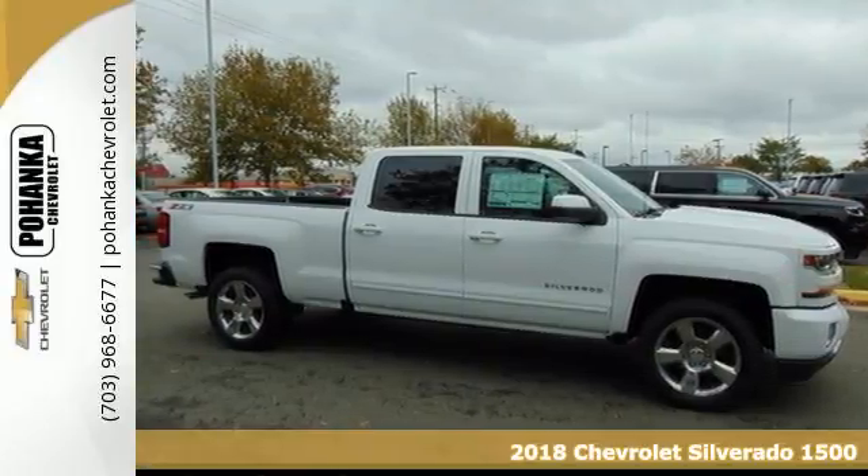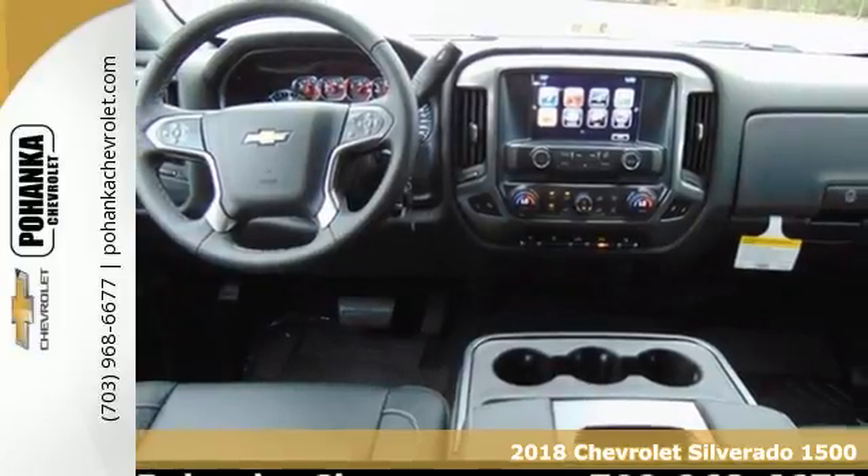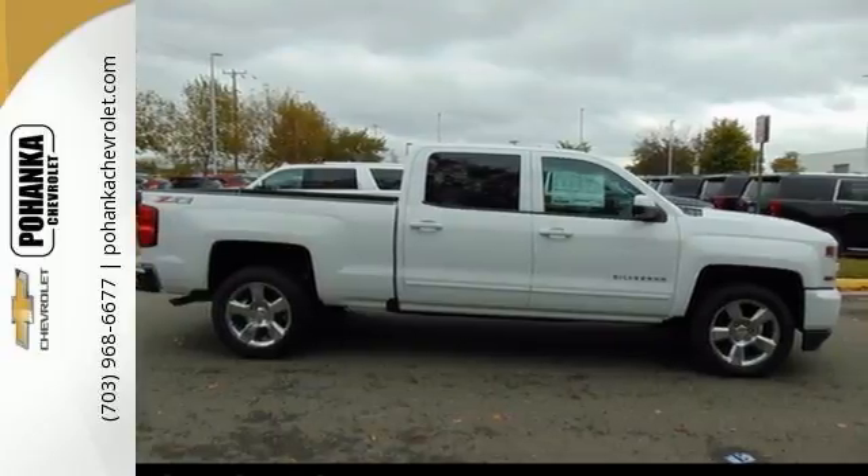It's a 2018 Chevrolet Silverado 1500. Built to keep up with the rugged demands of your day to day, this Silverado 1500 is strong, safe and comfortable.